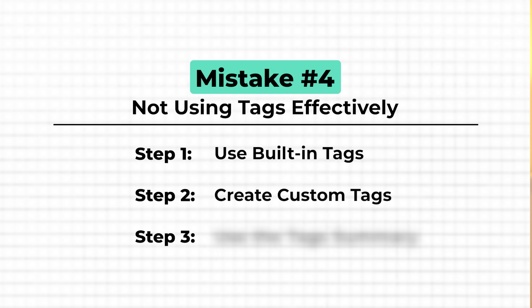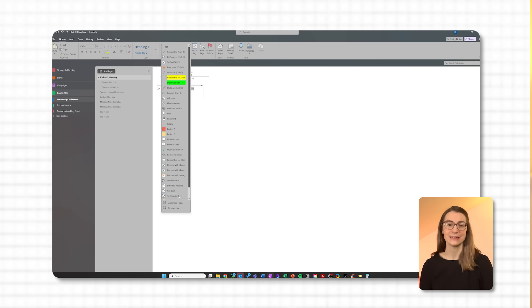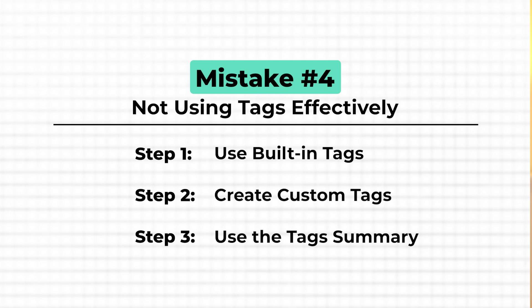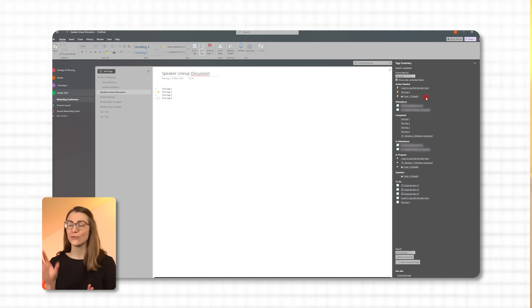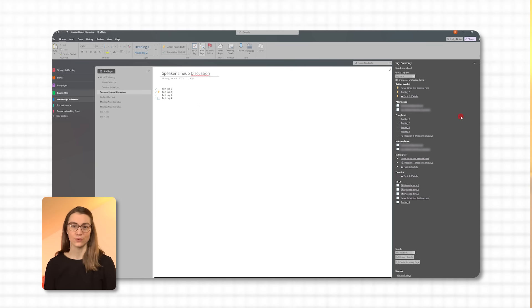You can also create your own tags like 'client feedback' or 'action needed.' Just go to Home, Tags, and Customize Tags. Here you can choose a name, symbol, and color — and there you have your own custom tag. Once you've tagged some of your notes, you can quickly review them all in one place. Click on 'Find Tags' in the Tags section of the ribbon. This pulls up a sidebar summary of all the tags you've used across your entire notebook, where you can see everything tagged 'to do,' 'important,' or whatever custom tags you've created. You can even group tags by name, section, title, date, or note tags, and choose where to search for them.